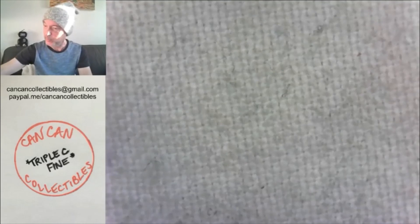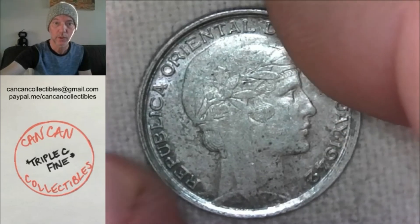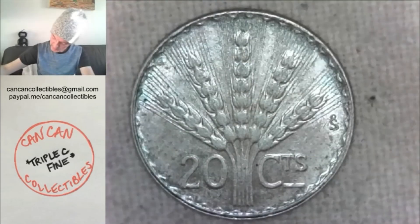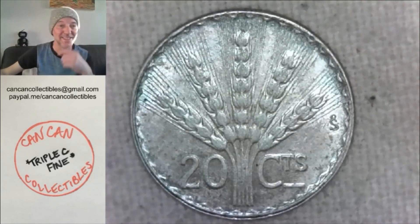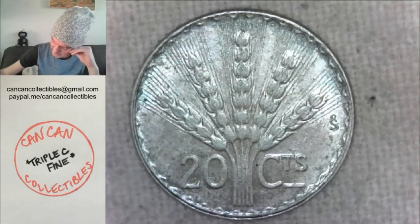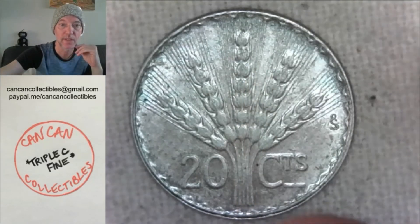And finally, a 1942 70% silver — Uruguay, 1942, 20 centésimos. 70% silver, 20 centésimos.